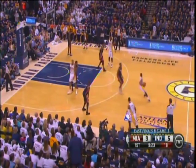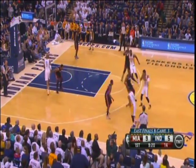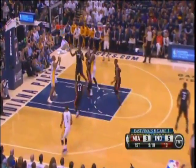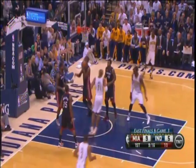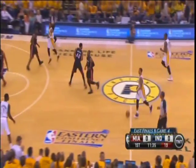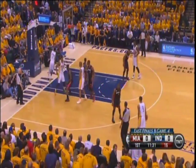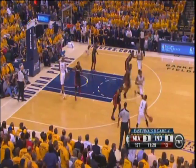Bosh is going to be on the perimeter. Hibbert trying to protect the paint, so Bosh has to make some of those to keep Hibbert honest. Hibbert down low — fine. Entire game. Game three was a franchise record for the playoffs. That's why Indiana really has to clean up its defense.